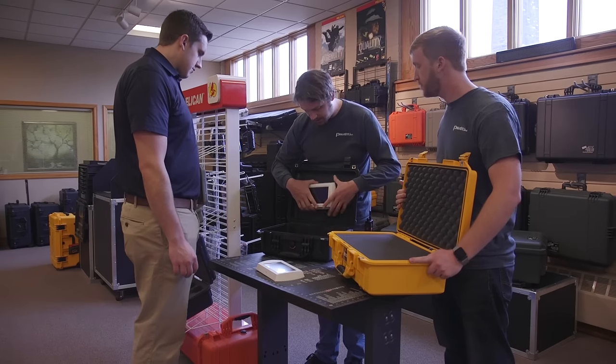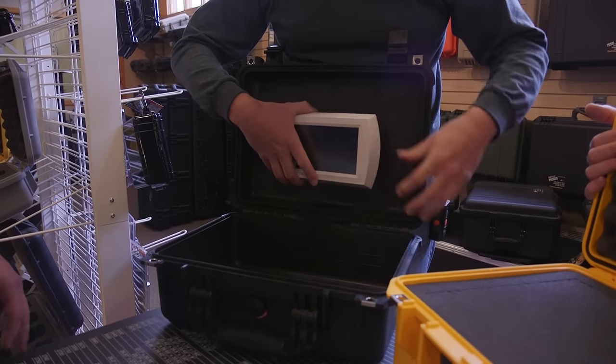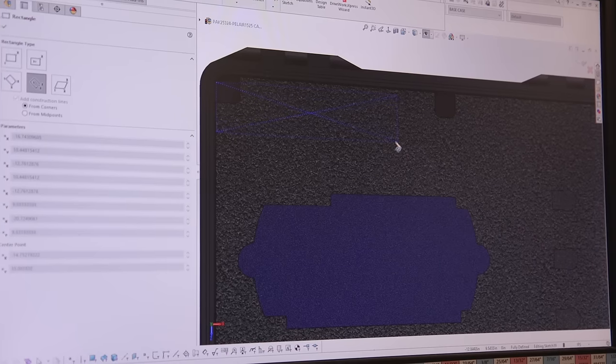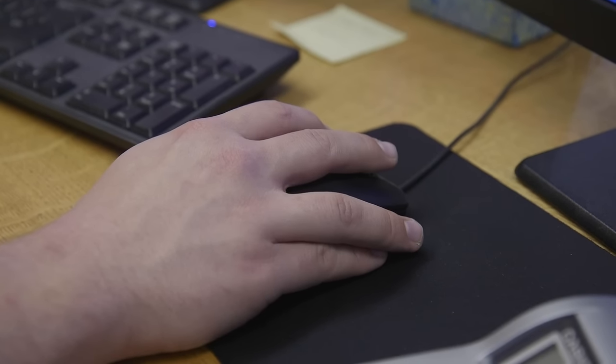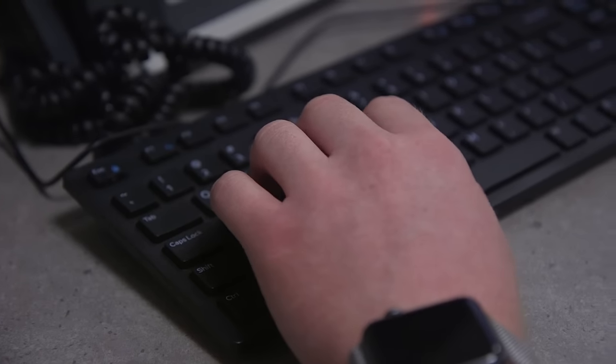PackRight will be with you every step of the way to design and manufacture your custom Pelican case. Our professionals will meet with you to assess your particular needs for shipping your equipment. Our design experts then use your input to create a CAD model of what your custom foam insert will look like.